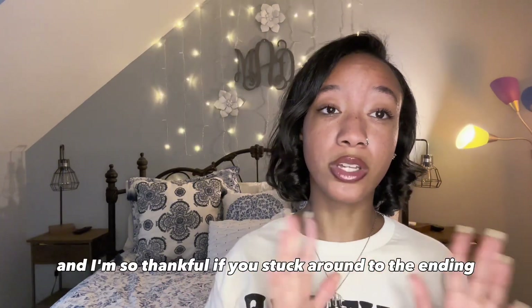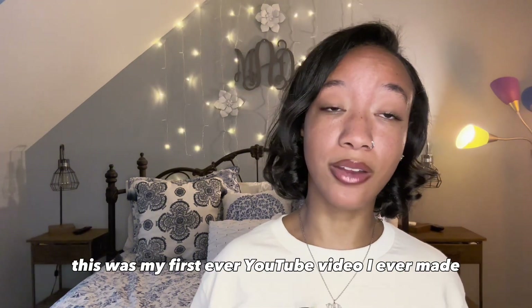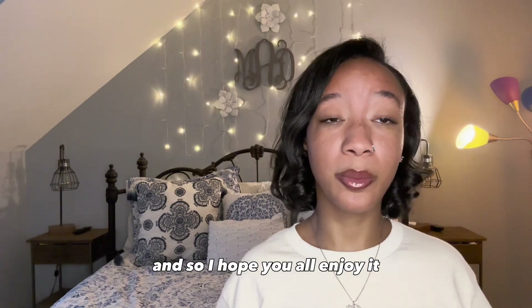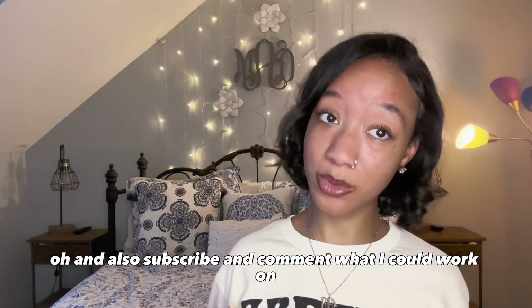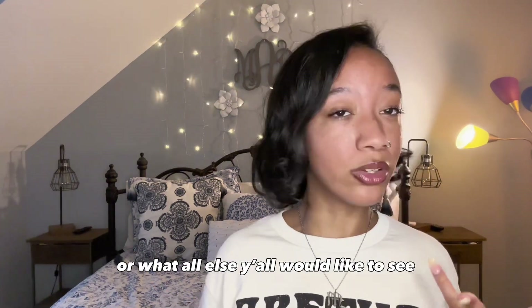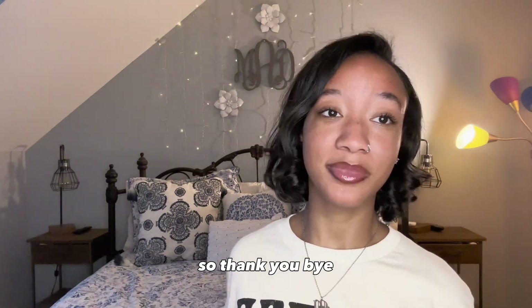Well, that concludes my video, and I'm so thankful if you stuck around to the ending. This was my first ever YouTube video I ever made, and I just wanted to show y'all what I got, so I hope y'all enjoy it. Please like, comment, and share. Also subscribe and comment what I could work on or what else y'all would like to see. Thank you. Bye!